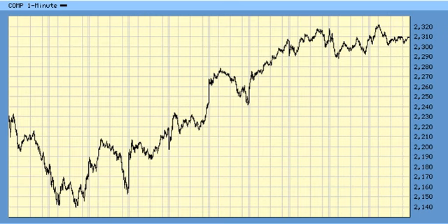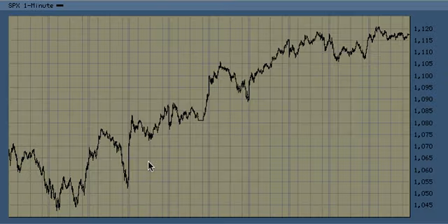For S&P, it's like wave 1, wave 2, wave 3, wave 4, and a 5 of 3 should target as high as 1,151 to the upside. 1,151 is the .68 retracement of the entire drop from the recent high to low.